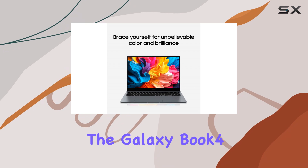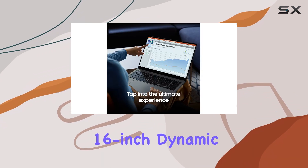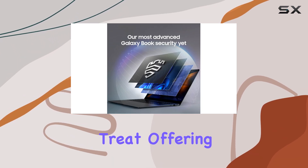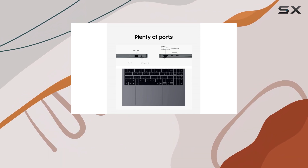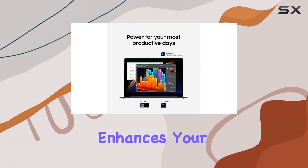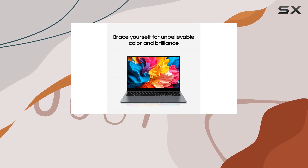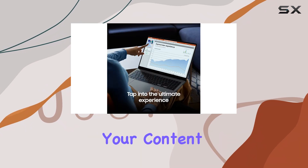One of the standout features of the Galaxy Book 4 Pro is its stunning display. The 16-inch Dynamic AMOLED 2X touchscreen is a visual treat, offering bright, crisp, and vivid visuals. Whether you're working on a project or enjoying your favorite media, the display enhances your overall experience. The 3K AMOLED touchscreen adds an interactive element, allowing you to navigate and engage with your content effortlessly.